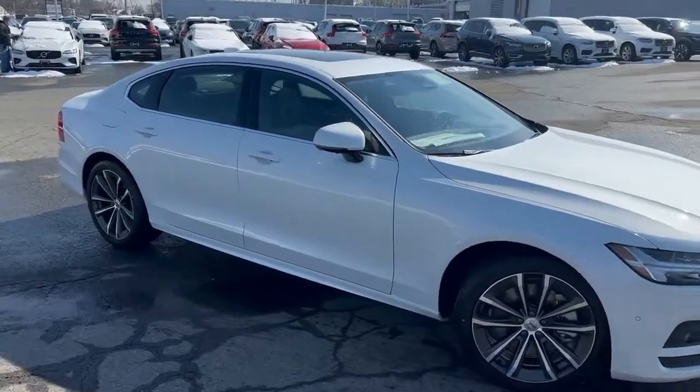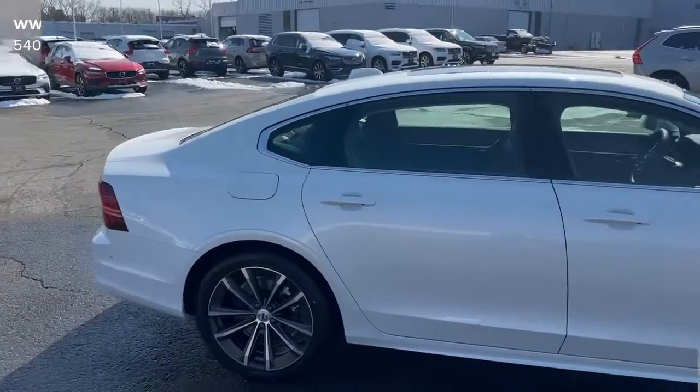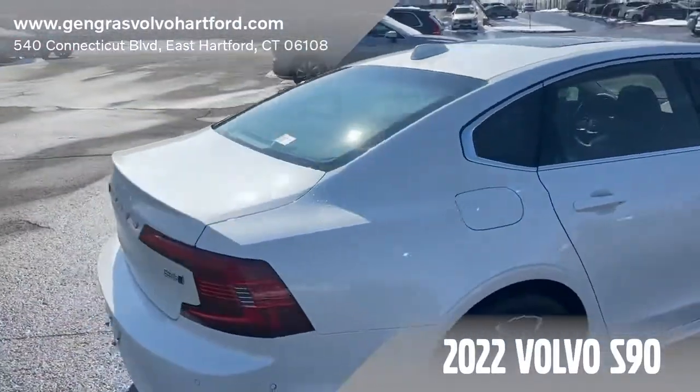Good morning everybody, this is Joe Dalka with Gengris Volvo in East Hartford and today we're taking a look at this 2022 Volvo S90 B6 Momentum.